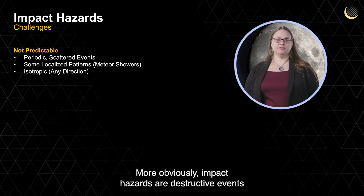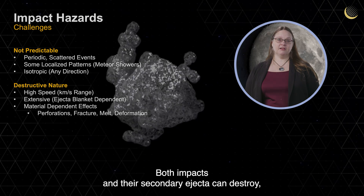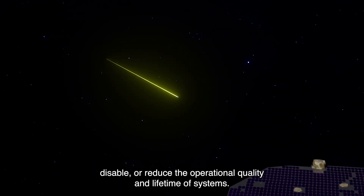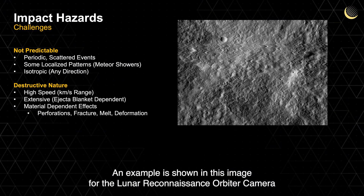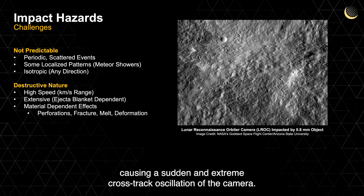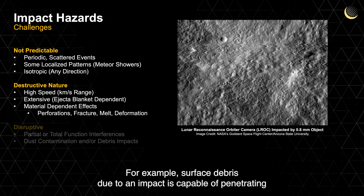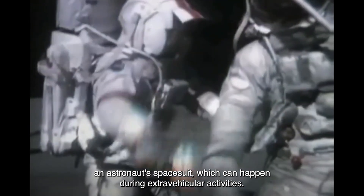More obviously, impact hazards are destructive events that can be mission-ending. Both impacts and their secondary ejecta can destroy, disable, or reduce the operational quality and lifetime of systems. An example is shown in this image for the Lunar Reconnaissance Orbiter camera, which was impacted by a 0.8-millimeter object causing a sudden and extreme cross-track oscillation of the camera. Even more critical is their hazard to humans — for example, surface debris due to an impact is capable of penetrating an astronaut's spacesuit, which can happen during extravehicular activities.